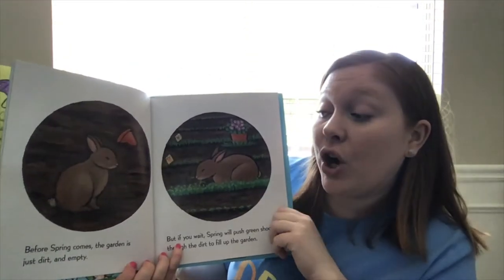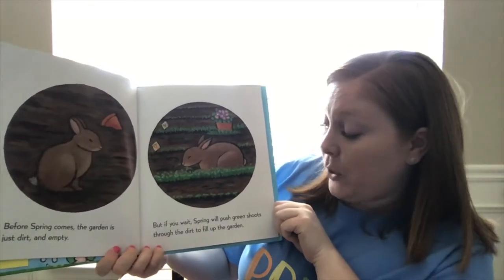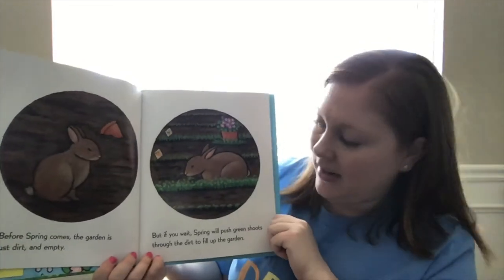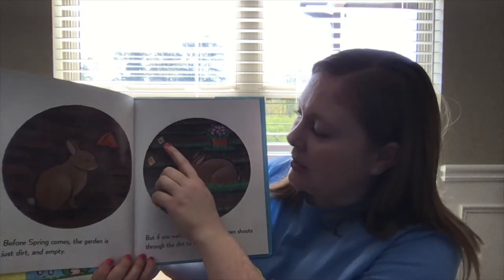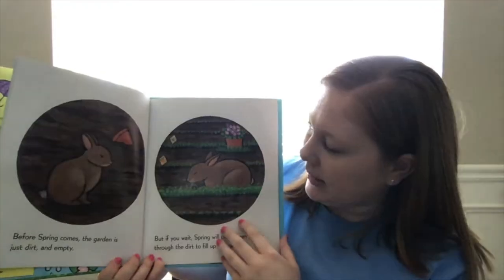Before spring comes, the garden is just dirt and empty. But if you wait, spring will push green shoots through the dirt to fill up the garden. They're starting to grow some vegetables back there — it looks like green beans and carrots, little sprouts and seedlings coming through.